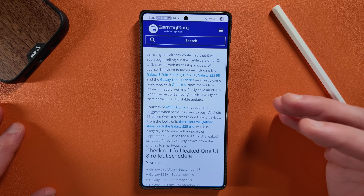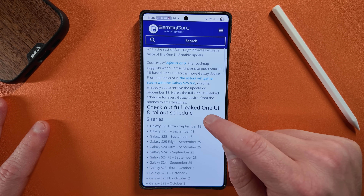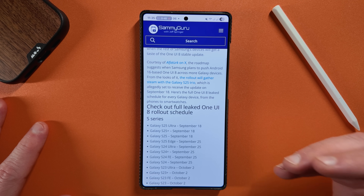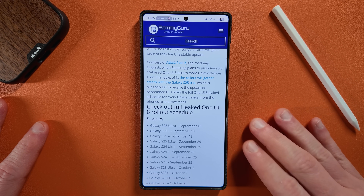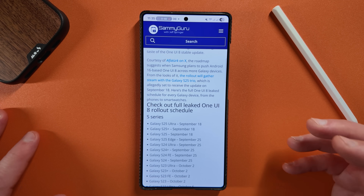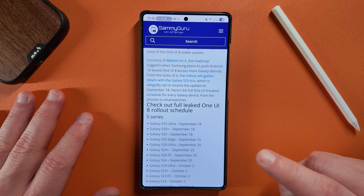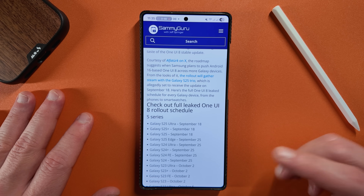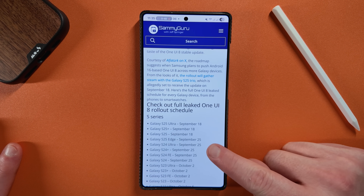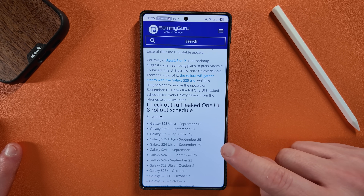Samsung said we're going to get the updates in September, and looking at the schedule, the very first set of devices — S25, S25 Plus, S25 Ultra — will see the update on September 18th, 2025. What's very interesting, and we talked about this on the most recent Sammy Guru podcast, is that the S25 Edge is not lumped in with the S25, S25 Plus, and S25 Ultra. It's actually in the next wave on September 25th, which also includes the entire S24 series, including the S24 FE.